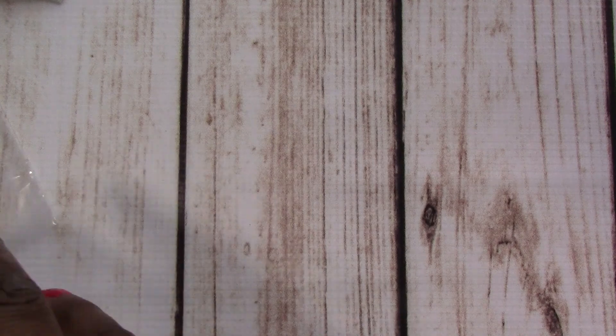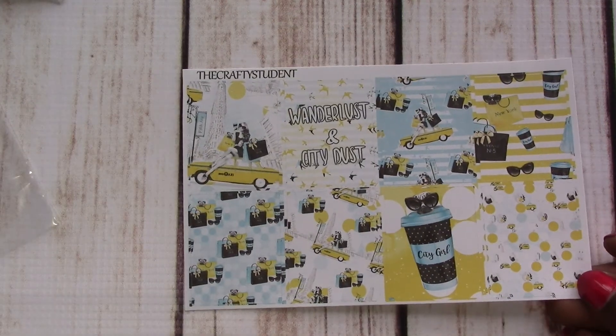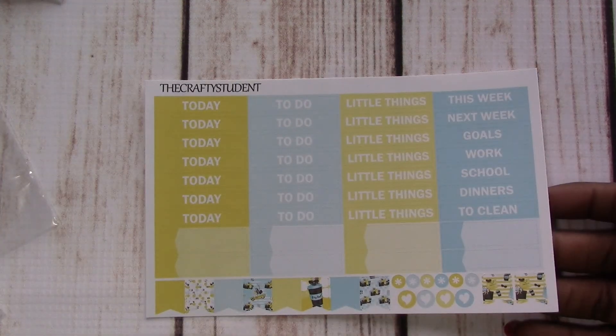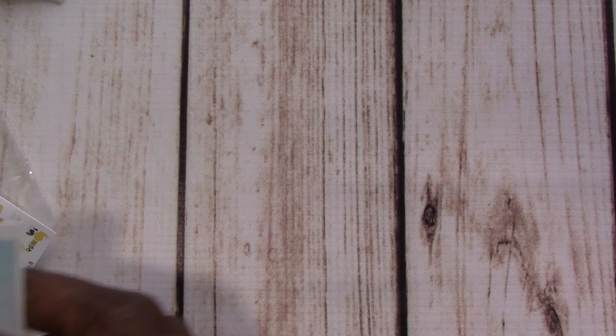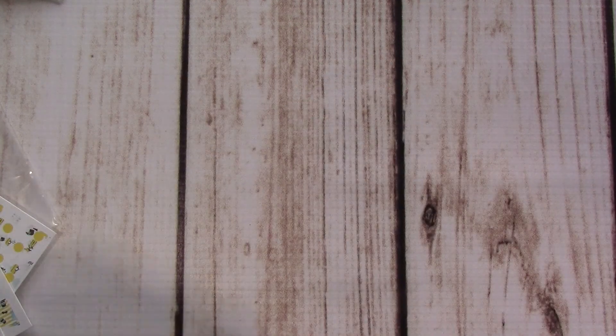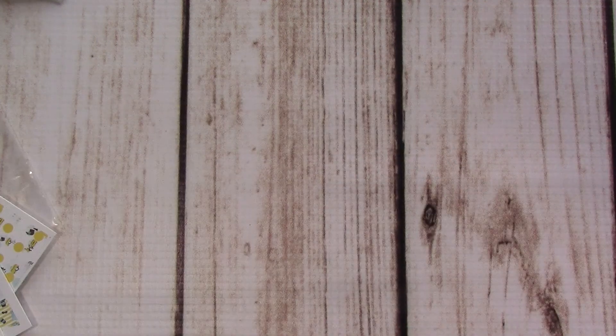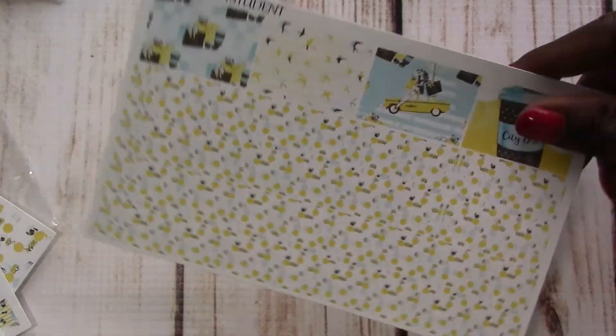Then I've got one more kit from her — this is the City Dust full kit. Glitter headers, full boxes. I think this kit is extremely cute; I love the colors. You guys now know this — yellow is my happy color, so I'm absolutely in love with the colors. Headers, full boxes and checklists, functional sheet, half boxes and such, checklists and date covers, and washi strips.